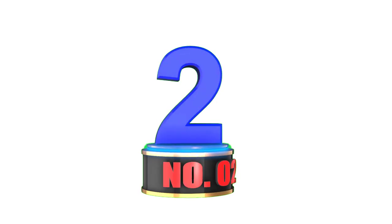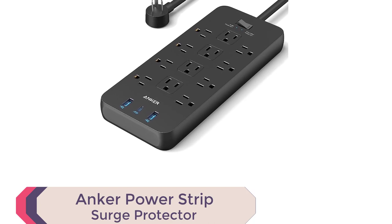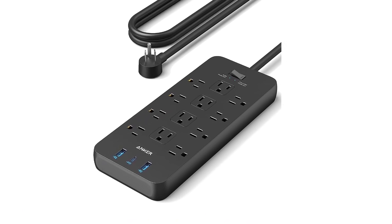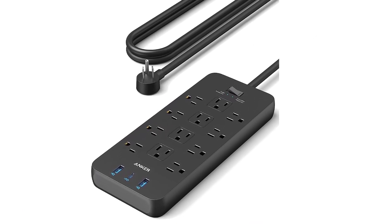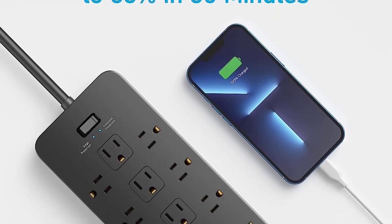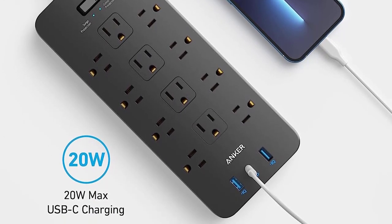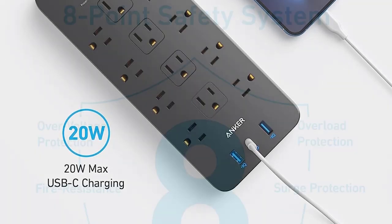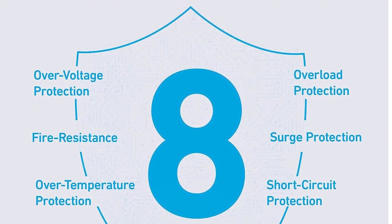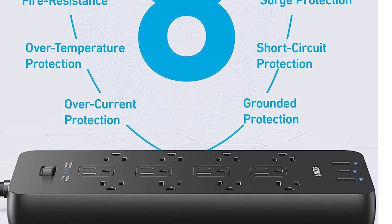Number 2: Anker Power Strip Surge Protector. The Anker Power Strip Surge Protector, 2100J, is a top contender for the best surge protectors 2023. With its 12 AC outlets, two USB-A ports, and one USB-C port, this power strip provides everything you need to power up all your appliances and mobile devices. Its eight-point safety system, including surge protection, fire resistance, overload protection, and temperature control, ensures that your devices are protected from all electrical hazards.